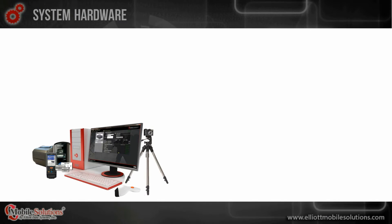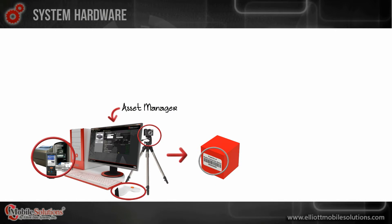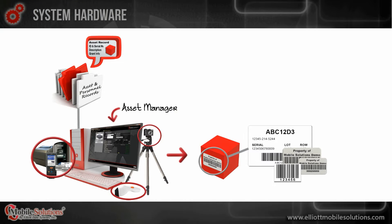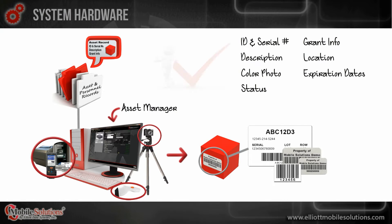Using Asset Manager client software and necessary hardware peripherals, assets can be identified and labeled using adhesive labels, plastic cards, or an item's pre-existing barcode label. Asset records are comprehensive with a wide range of data that often plays a deciding factor on which assets are chosen by the command center to outfit their team.